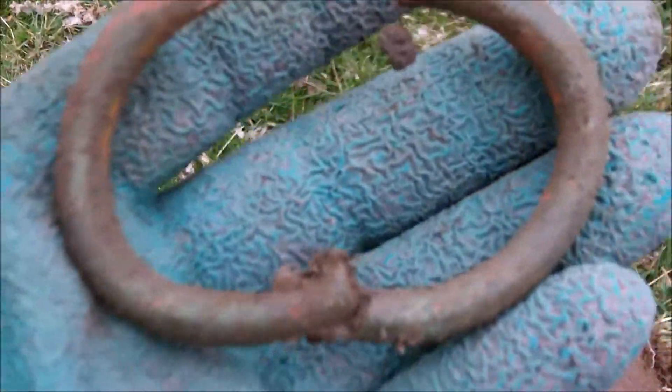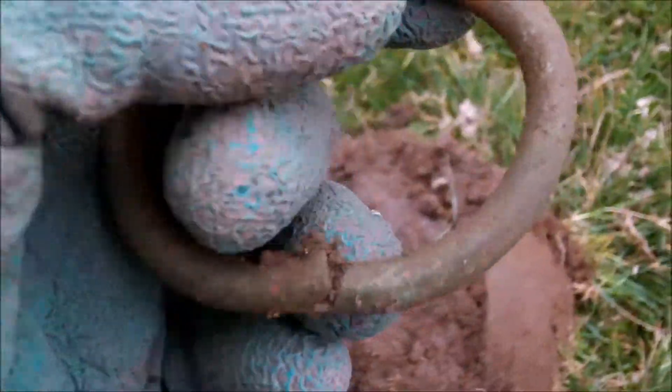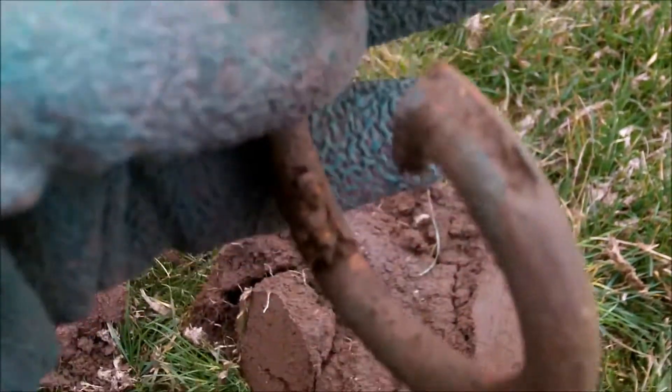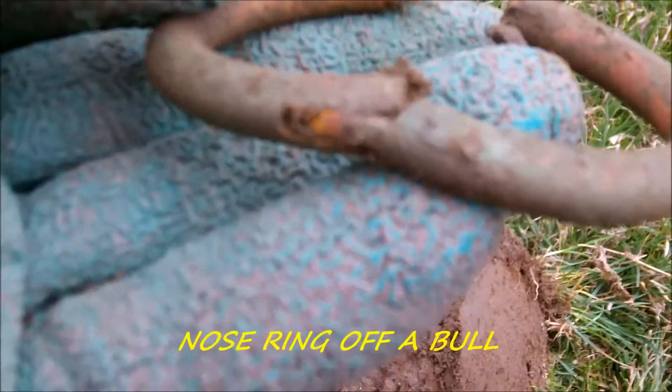Just from here, I've just had a bull nose ring — for a bull. It does still move I think, yeah. Carry on, see you in a bit.